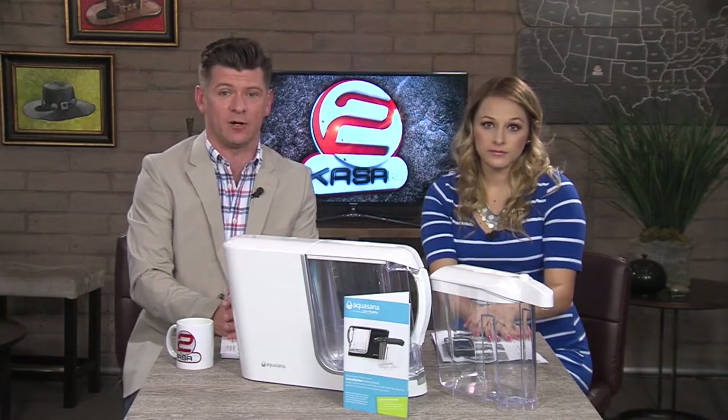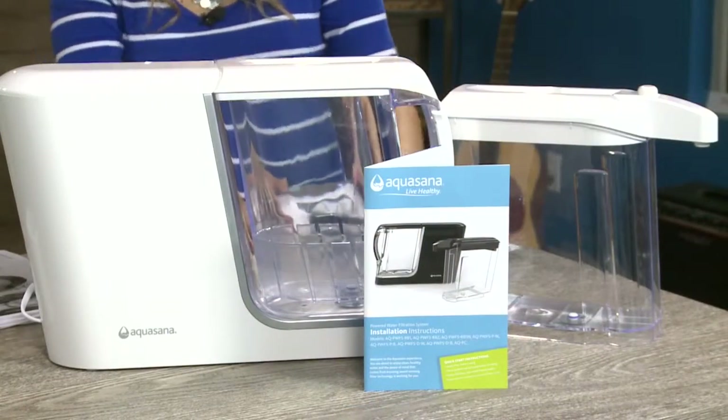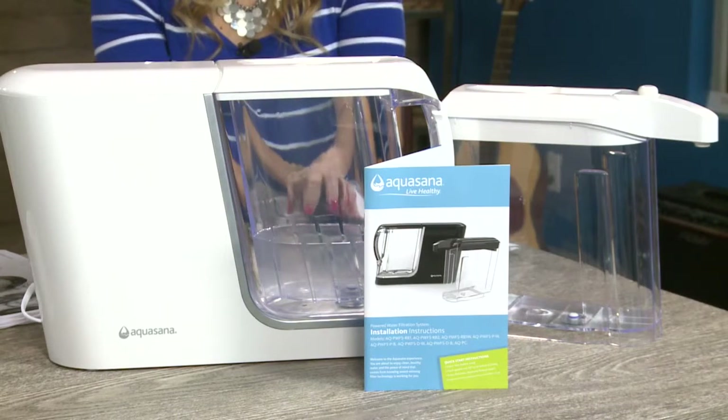We're going to be looking at some products that will make your life much easier, and we are starting with the Aquasana. Aquasana — is that what it is? All right, instantly transform ordinary tap water into clean, extraordinary water.